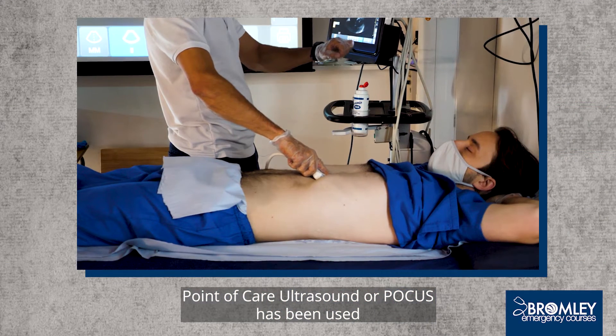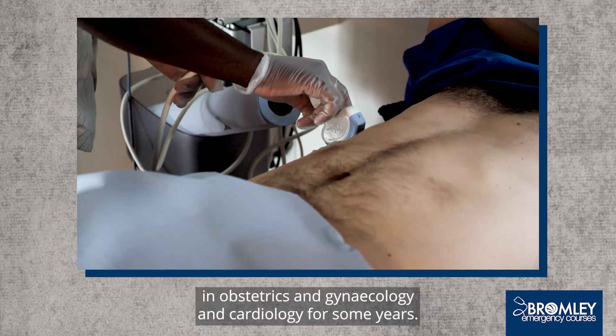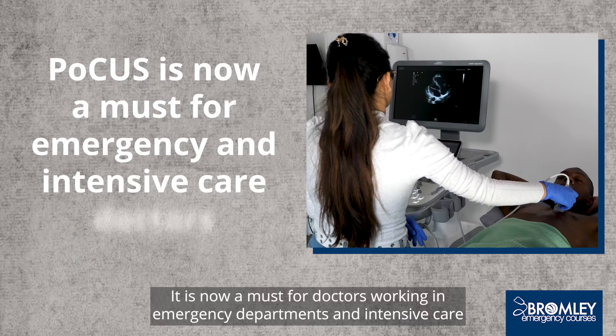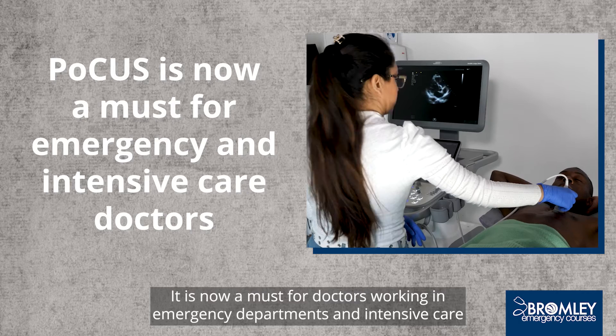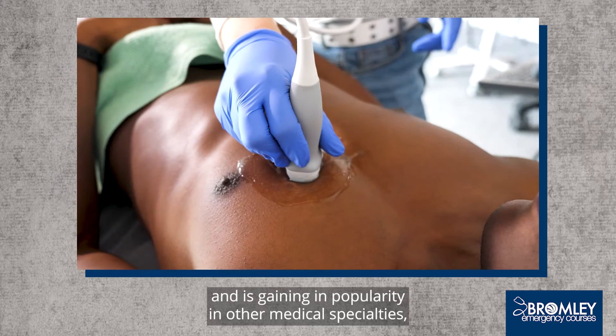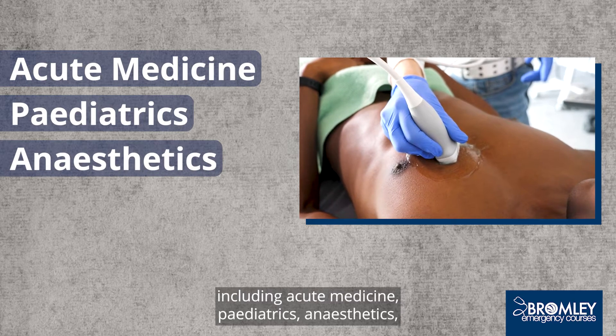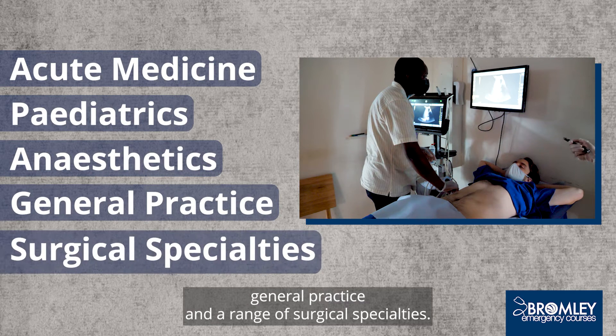Point of care ultrasound, or POCUS, has been used in obstetrics and gynaecology and cardiology for some years. It is now a must for doctors working in emergency departments and intensive care, and is gaining in popularity in other medical specialties including acute medicine, paediatrics, anaesthetics, general practice and a range of surgical specialties.